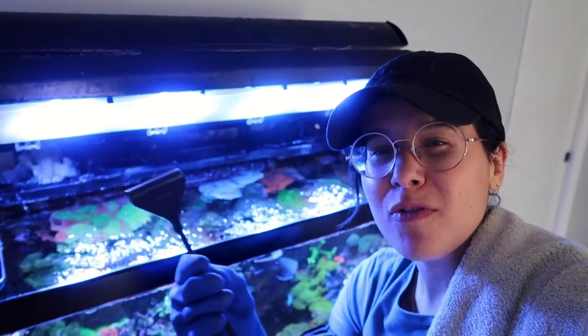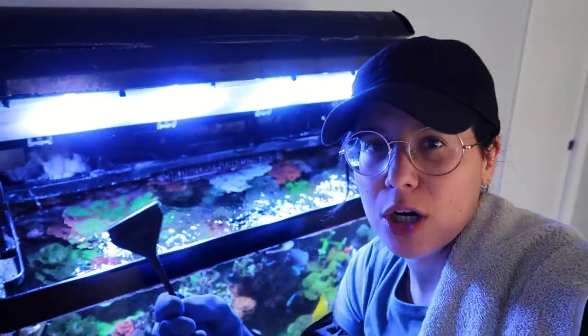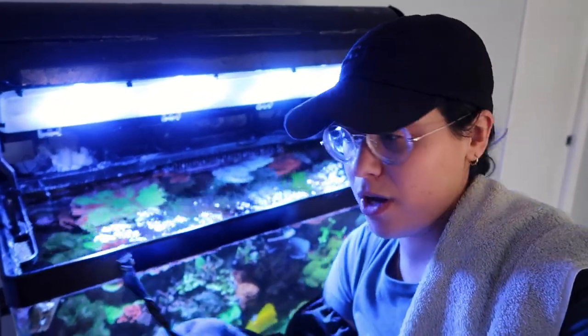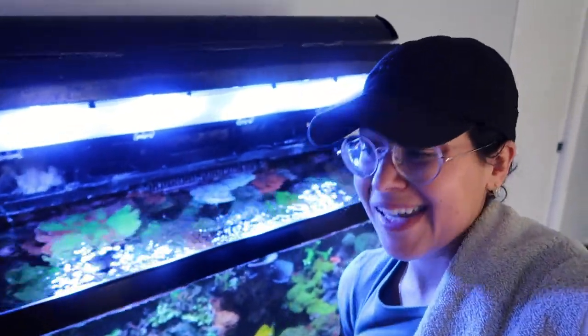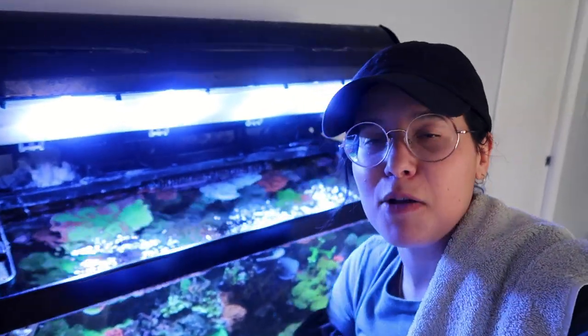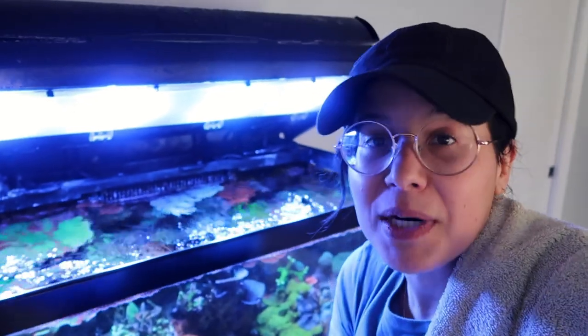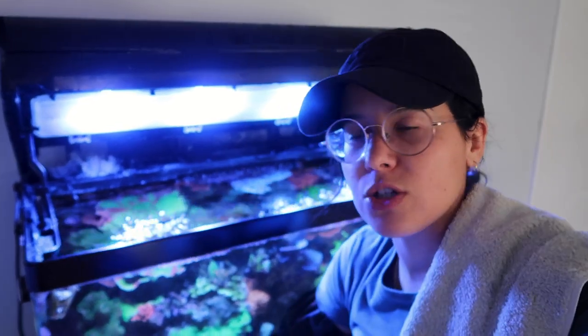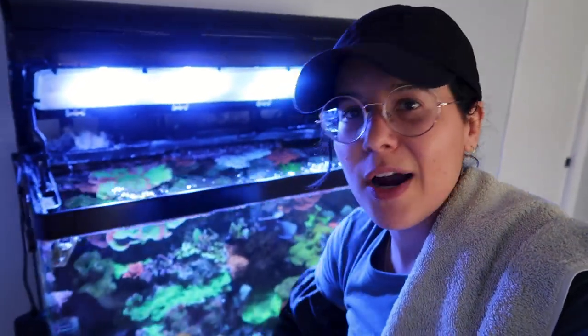Talking about these razor blades — you know how they're not that sharp when you're cleaning the tank and you're scrubbing and thinking when is this thing going to take off the coralline? Well, the other day I dropped this from hip level and it hit my leg. I thought I cut an artery — I was bleeding all over the place. It was a small cut, but it barely skimmed my skin and just sliced me right open. So moral of the story: be careful.